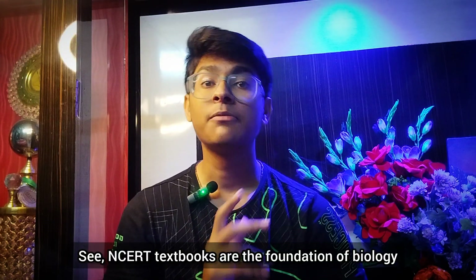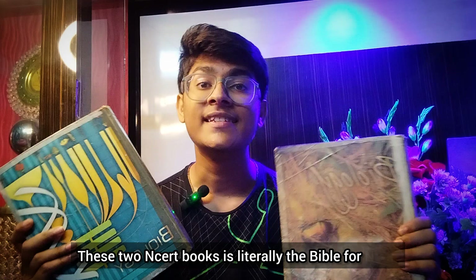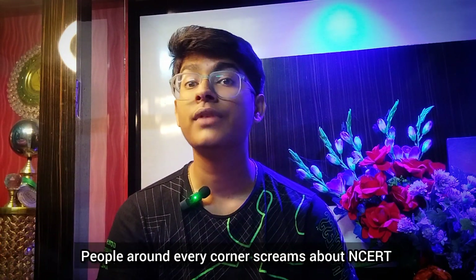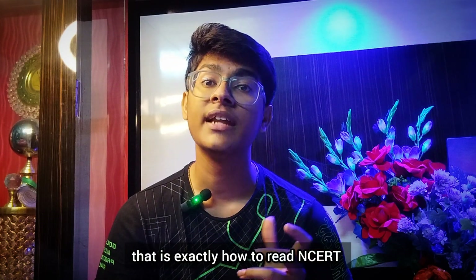NCERT textbooks are the foundation of biology. The most important thing is to stick your relevance to NCERT as you prepare. These two NCERT books are literally the Bible for NEET. People around every corner scream about NCERT, but very few are actually pointing out exactly how to read NCERT.